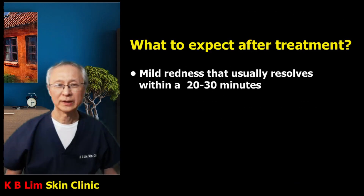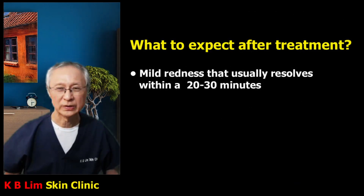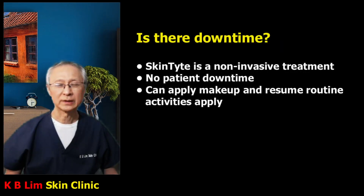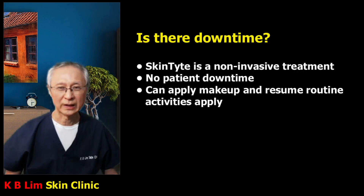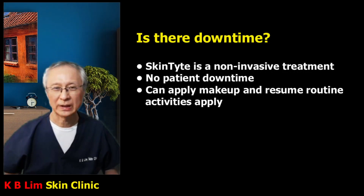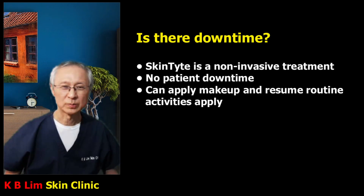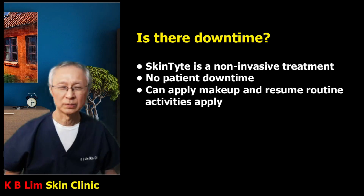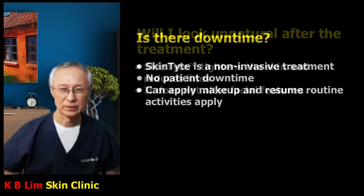You can expect mild redness, but this usually resolves within 20 to 30 minutes after treatment. Skintight is a non-invasive treatment — no cutting, no piercing needles, no risk of bruising, and there is no patient downtime. It can be done as an office procedure, during office breaks, and you can safely return to normal activity and apply your usual makeup.